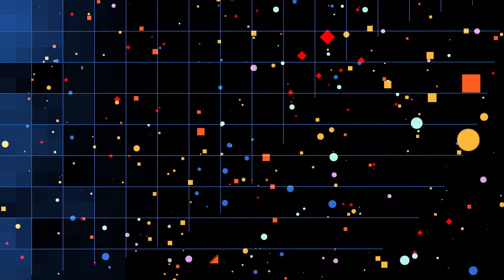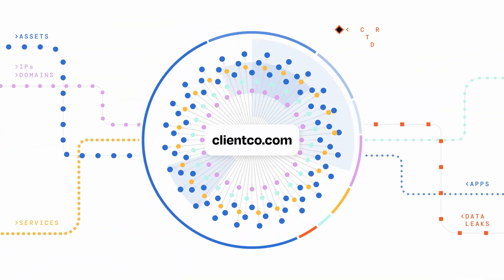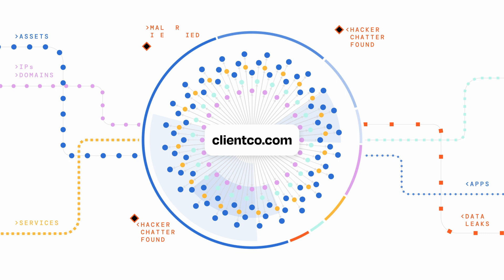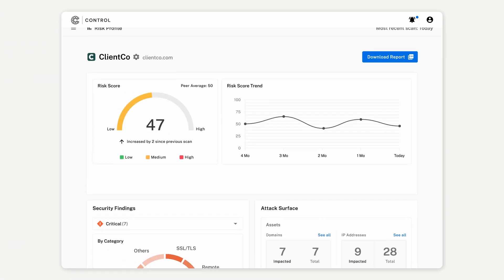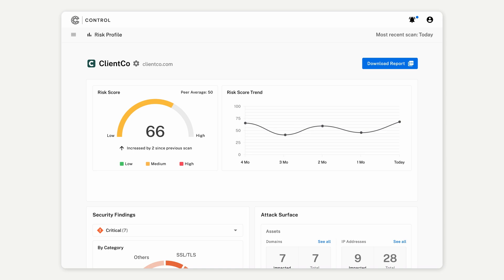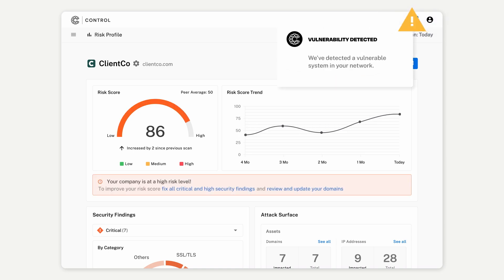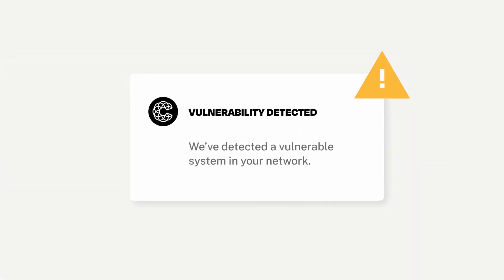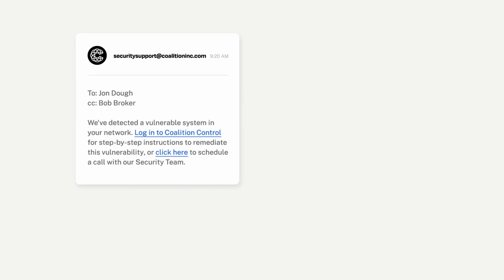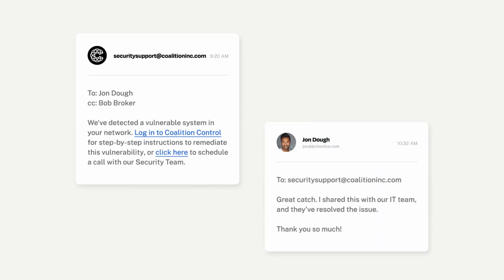Our active insurance approach doesn't end once a policy has bound. We use this same cybersecurity technology and data to continually monitor and help protect your clients throughout the life of their policy. When we identify a new risk, we immediately alert you and your client through Coalition Control, our cyber risk management platform. Designed to be simple to understand and use, Control helps policyholders stay ahead of threat actors with step-by-step guidance and on-demand security support.